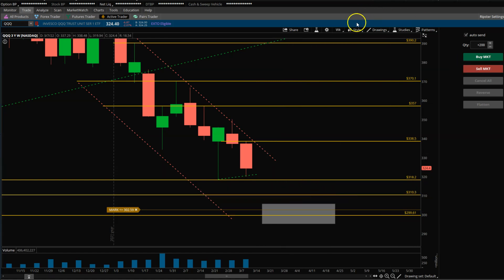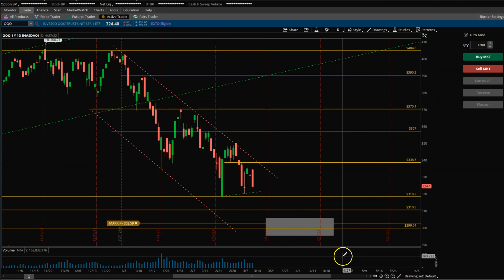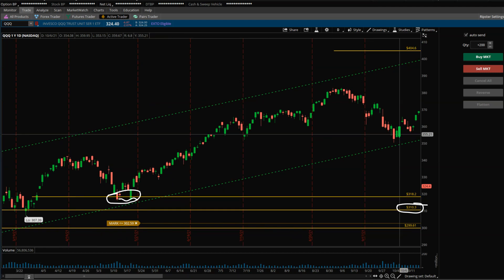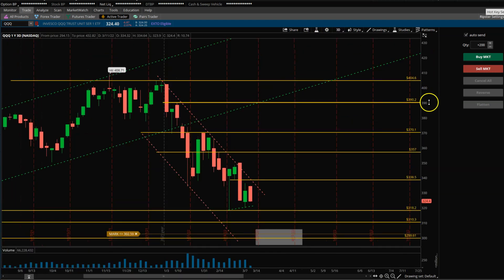Zooming out a little bit, we're still in the down channel. You can draw this trend line to identify if it's breaking out, because if it breaks out right here then we have support around 318.20 from a couple of weeks ago. If it breaks that down, this is the price structure it bounced up from — so if it gives that up, then definitely 310 is the number to look for. That's where we have some support. To play the upside, it just doesn't look promising right now.